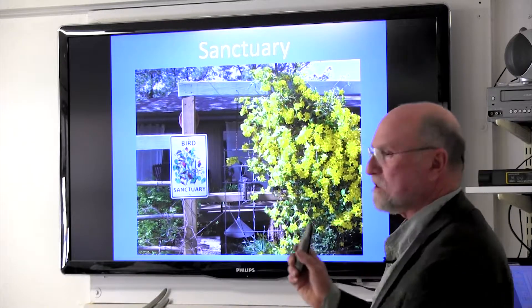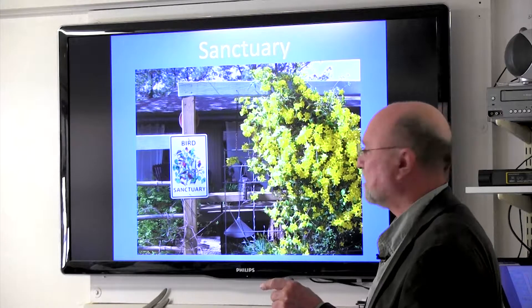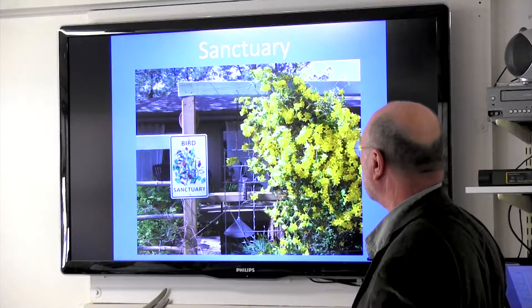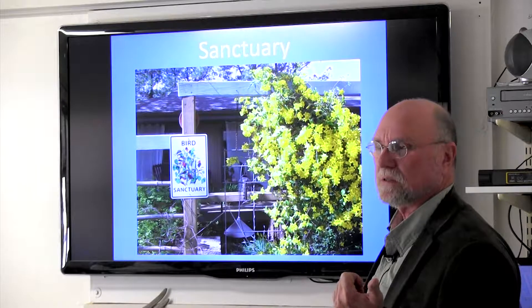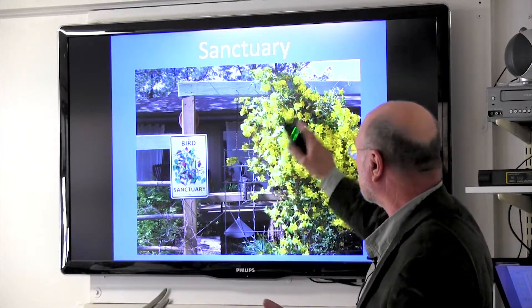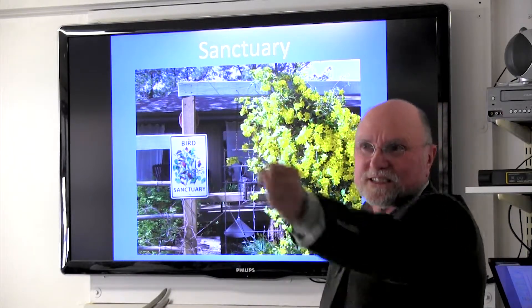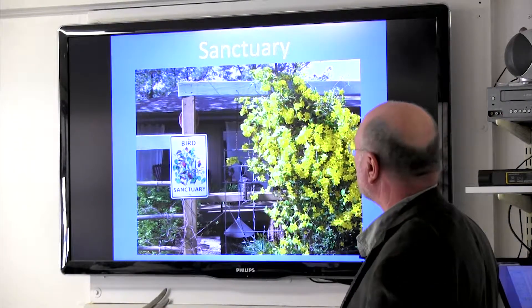We do have squirrel issues. You have to place feeders at the right distance from things squirrels can jump to. Some folks were asking how to keep squirrels out of feeders — it's a matter of distance and using baffles. A couple years ago some particularly agile squirrels were able to jump from a distance right onto the feeder. It took several tries but they managed it. You've got to admit they're fun to watch.